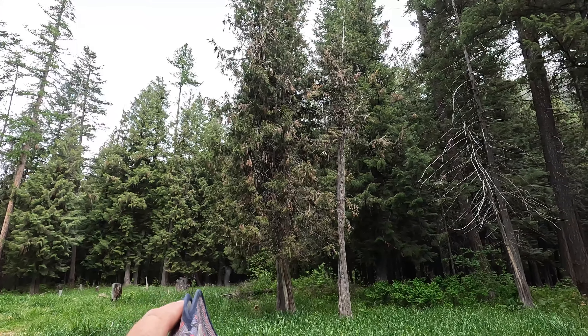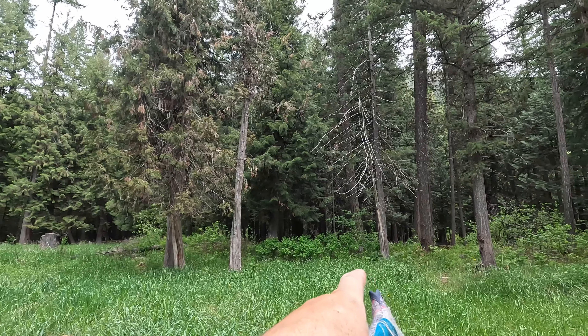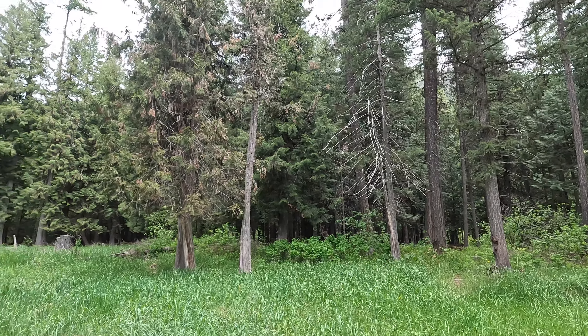This is a treat. Check this out. There's one, two — there's two dead cedars there. Then look at that, there's another one over there, a third. I've never cut cedar before. This would be interesting. So let's get them down.